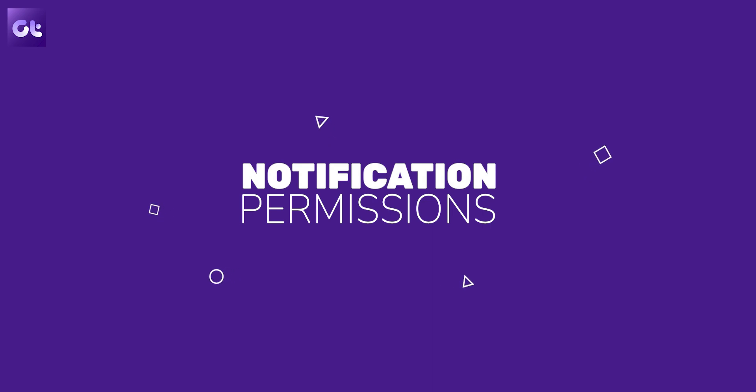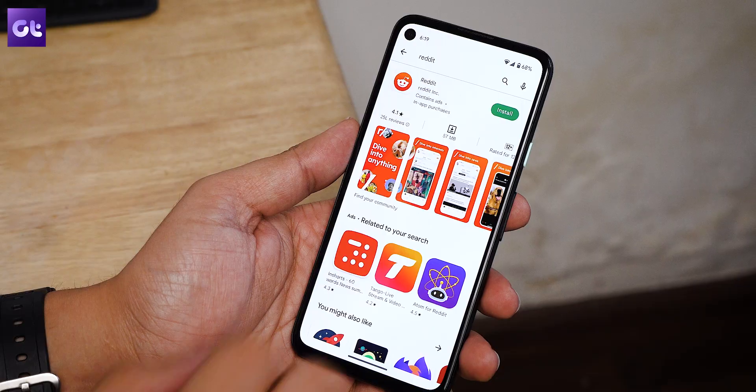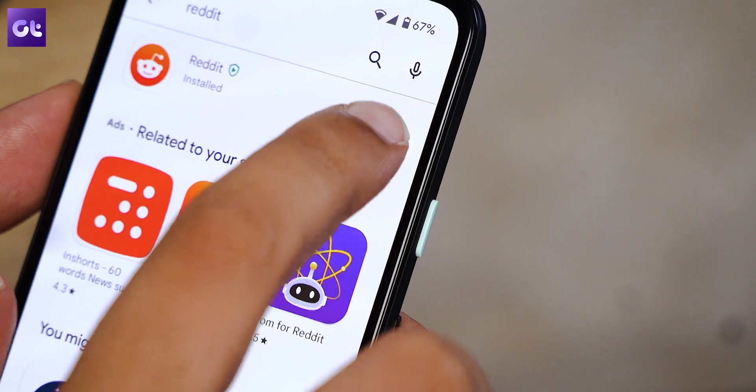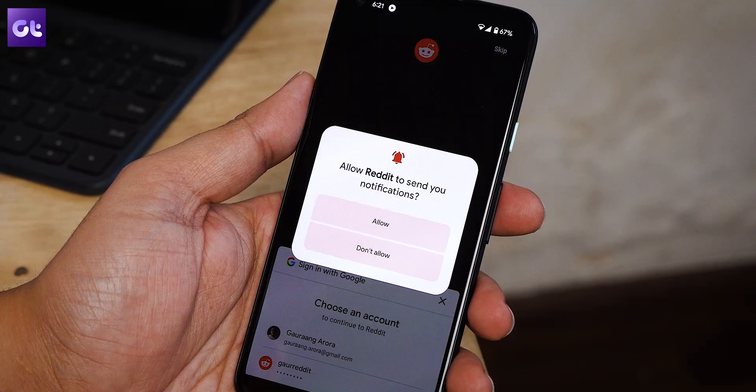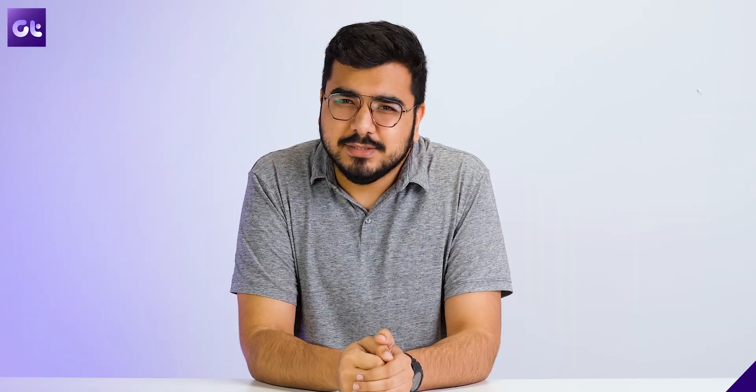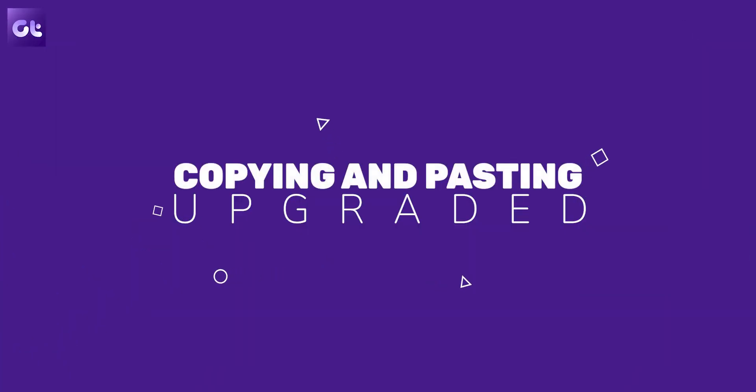Notification management has been great on Android, but where it does not perform well is when you have an overwhelming amount of notifications just because you didn't check your phone for a while. That's because all apps by default have permission to send you notifications. Not anymore with Android 13 — as soon as an app is installed and you open it for the first time, you will get the option to allow or not allow the app to send you notifications. Pretty convenient, right?